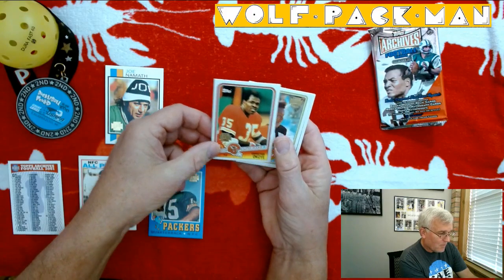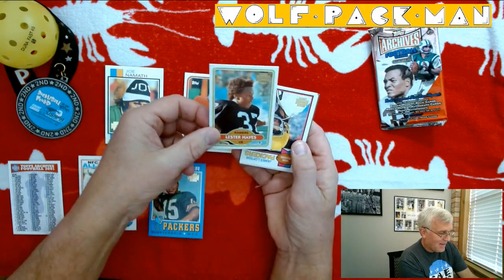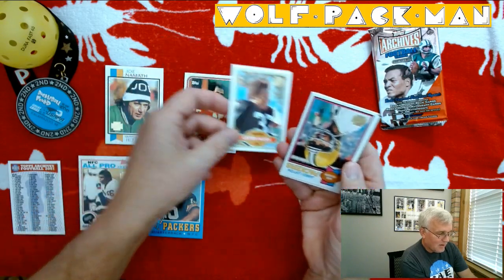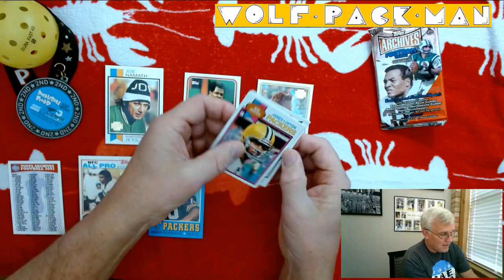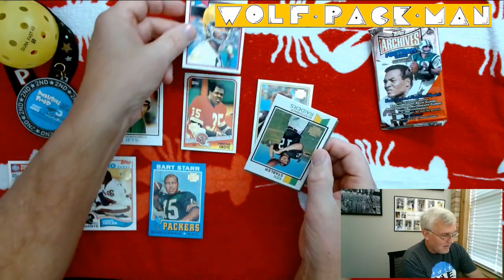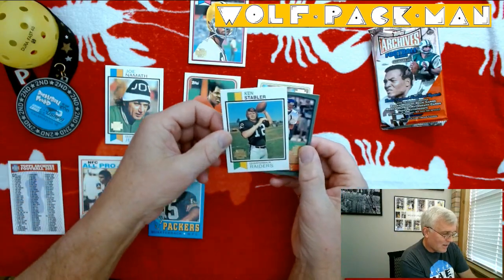Christian Acoyo. Lester Hayes — great cornerback for the Raiders. James Lofton. Kenny Stabler. Wow, there's another card I remember.